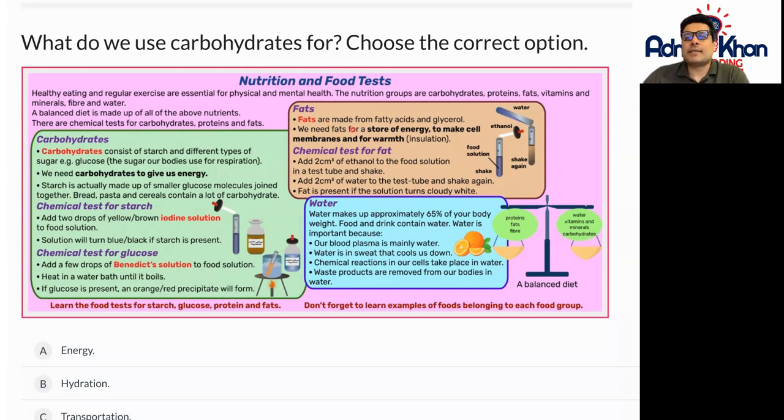Fats are made up of fatty acids and glycerol. We need fats as a store of energy, to make cell membranes, and for warmth — like insulation to keep us warm. The chemical test for fat: add two centimetre cubes of ethanol to the food solution in a test tube and shake it, then add two centimetre cubes of water and shake again. Fat is present if the solution turns cloudy white.